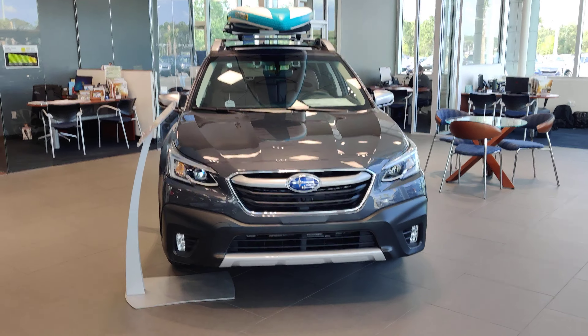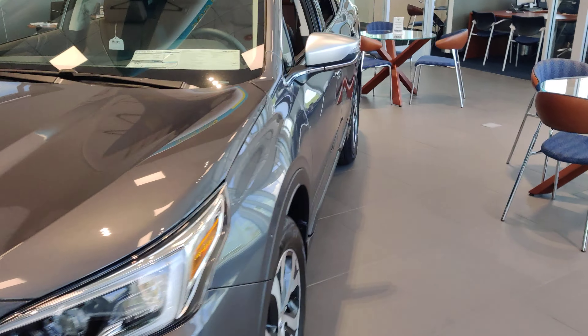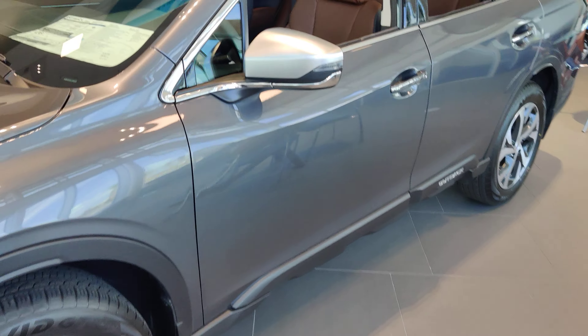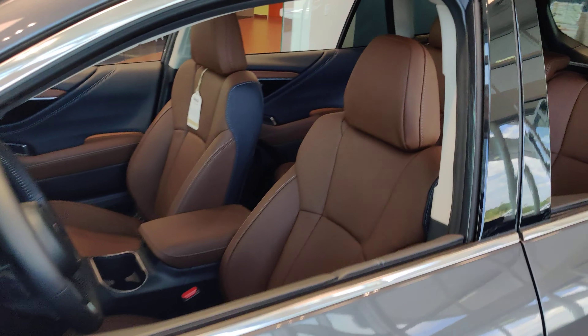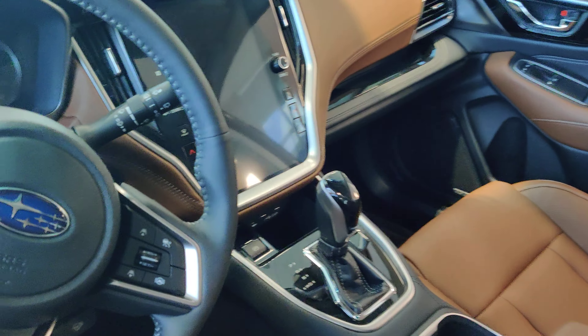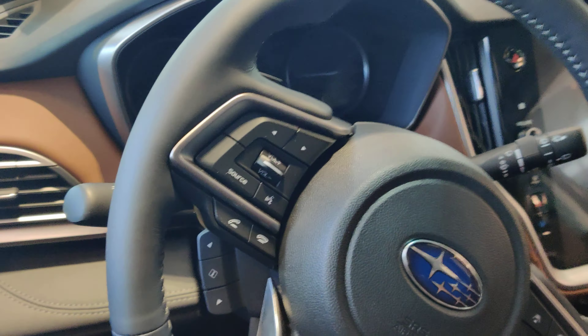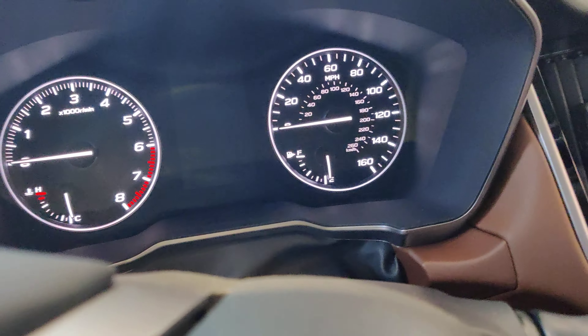So this is a Touring XT, which is the turbo engine Outback. Touring is the top trim level and that is going to have the beautiful Java brown Nappa leather on the inside, an 11.6 inch screen, nav, heated and ventilated seats — everything you could possibly want.